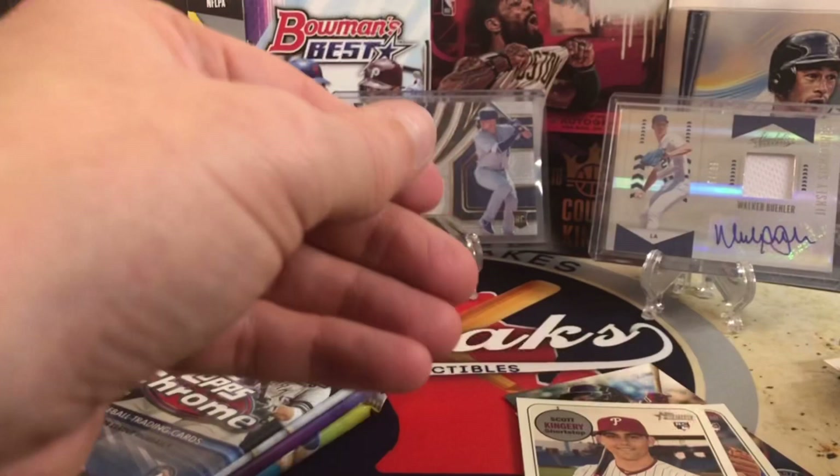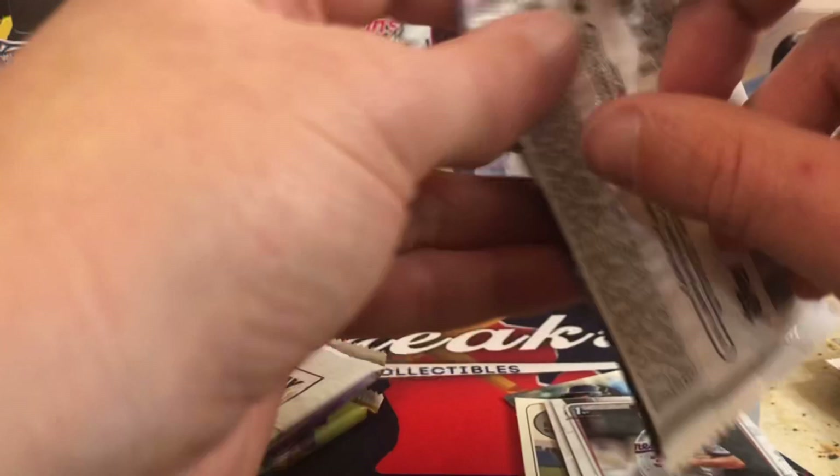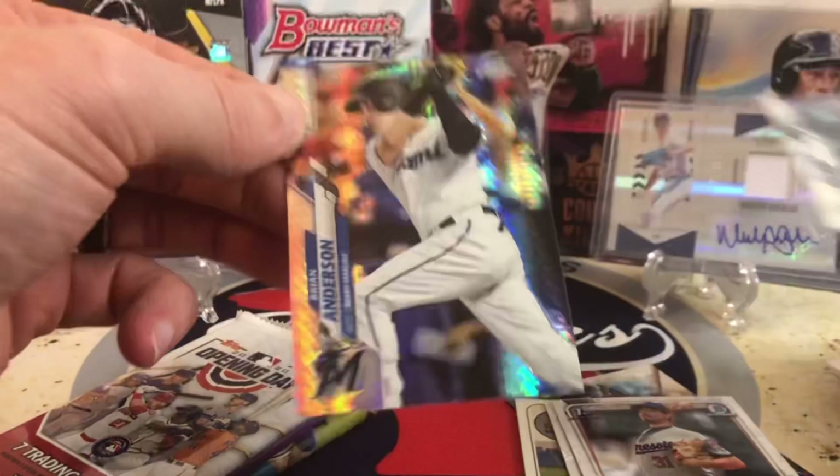We'll do Topps Chrome. Again this is retail, so we're just searching for the base rookies — Robert, Kyle Lewis, those guys — maybe a die-cut or something like that. Hunter Dozier, Michael Baez. We got a Kikuchi and oh — Brian Anderson, and that was an X-Fractor. So that's cool, nice little card there.